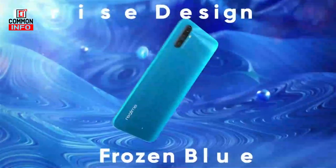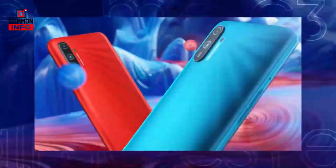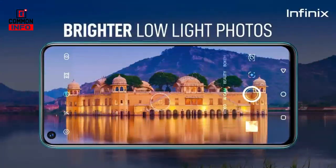If you have the maximum budget of $850, you can select your favorite phone. If you want to subscribe to our channel, please subscribe to our channel.